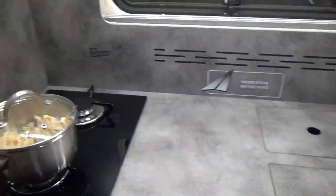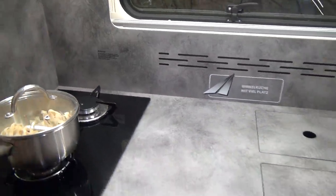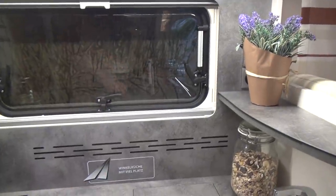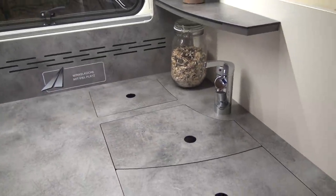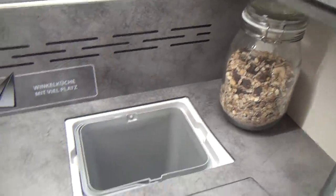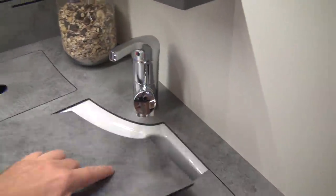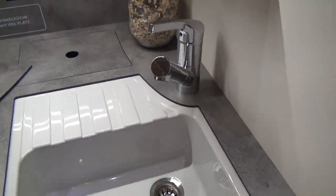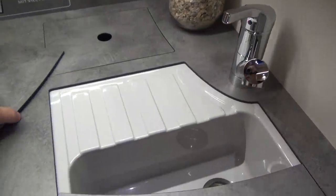Look at the huge amount of food preparation space you've got here — you can have things cooking and still have enormous surface area. There's also a rubbish bin up here for your potato peelings. You've got a drain board and a sink with a domestic-sized plug hole. It's a tremendous amount of worktop space.